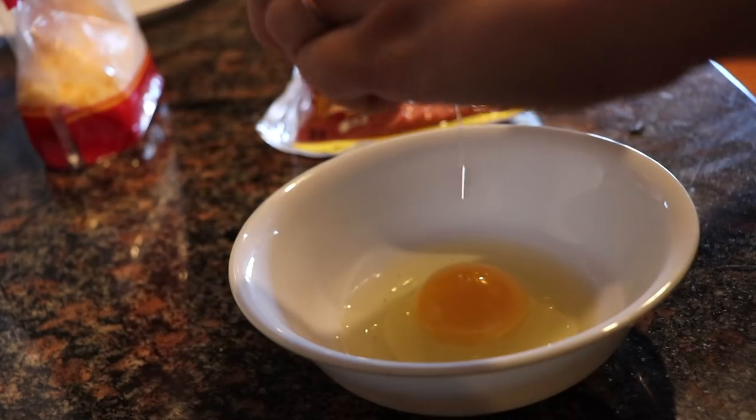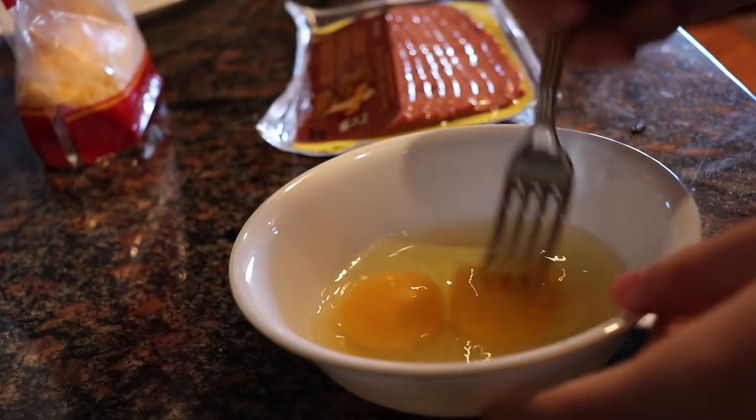Hey guys, it's me Katie. Good morning everyone. Today's video is going to be on what I eat in a day as a figure skater, so let's go make some breakfast in the kitchen. For breakfast today, I am making a cheese and bacon omelette.